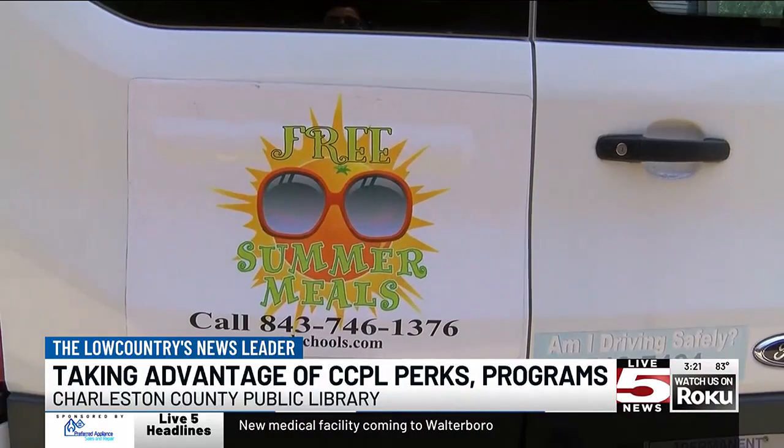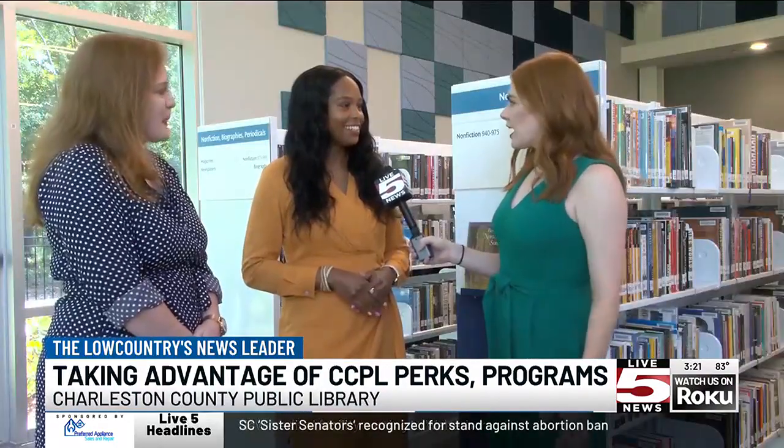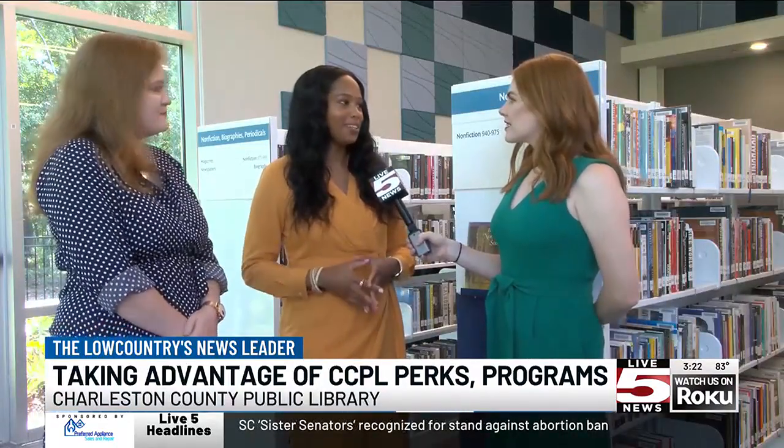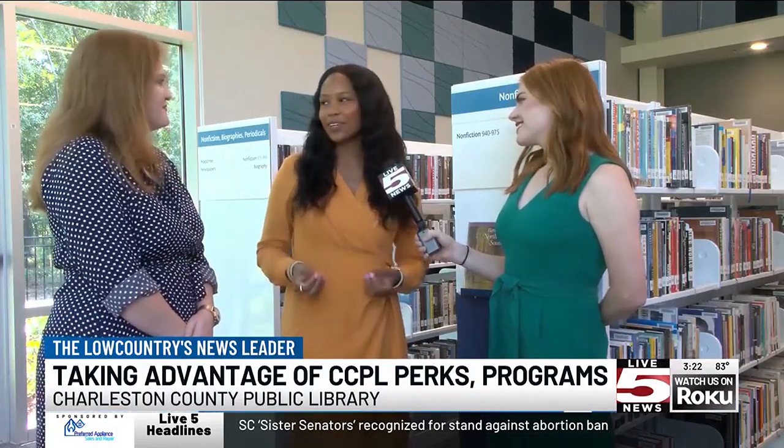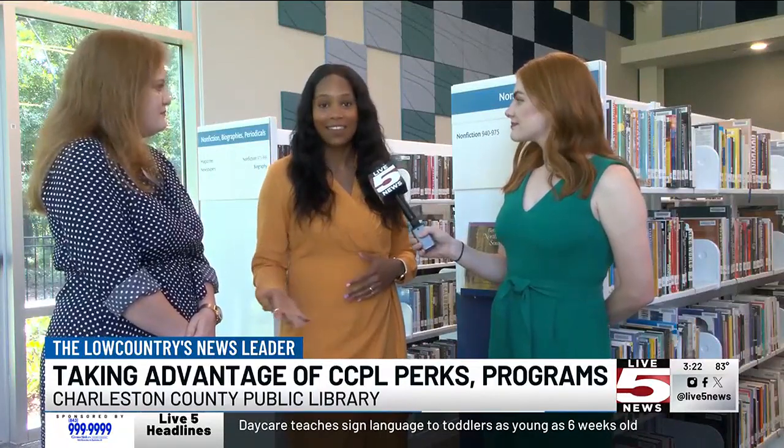We want people to know that libraries are welcoming spaces. Our staff are extremely passionate about what they do, so if you have any questions about literally anything, we are here to help. We have 18 library locations, so there's going to be a branch somewhere near you. Find that by going to ccpl.org, where you can find out about all our programs, the Kids Cafe schedule, and more.